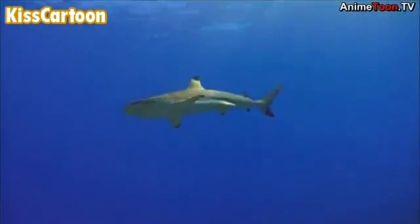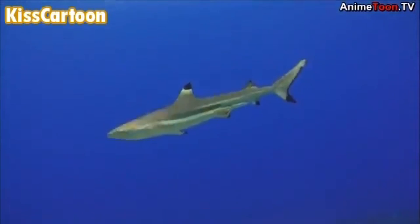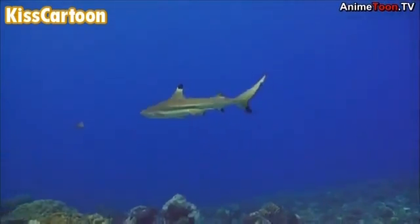Many living sharks share something else in common with Ophthalmosaurus. They like to dive way down deep in the ocean.